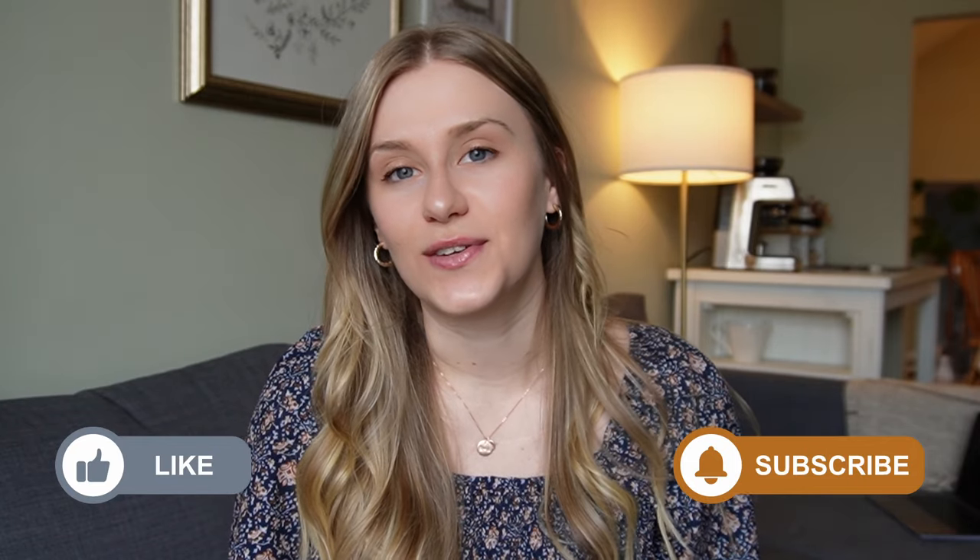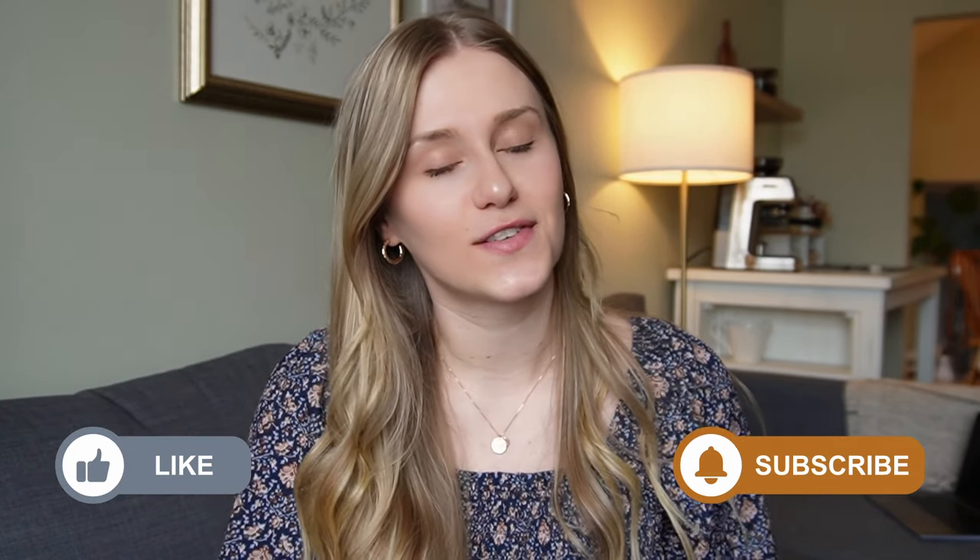Well, thanks so much for watching this video. I really hope it was enjoyable for you but also helpful. If it was, don't forget to like it and also subscribe to my channel if you're new so that you can hear about future videos that I make. I hope you're doing well and I can't wait to see you in my next video. Bye!